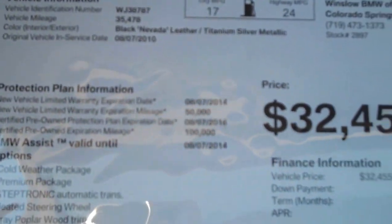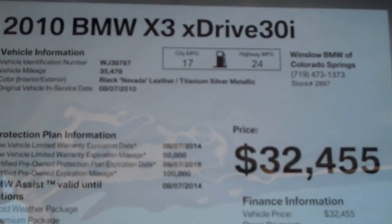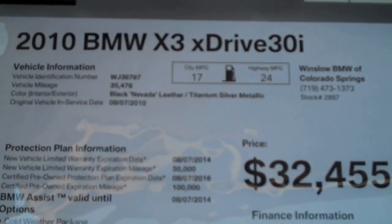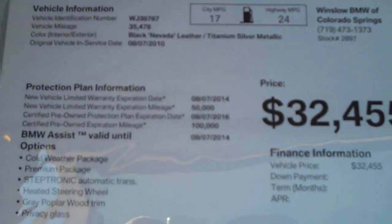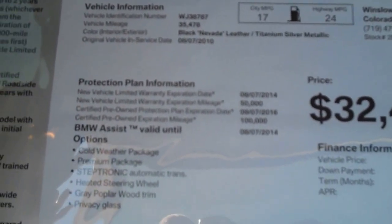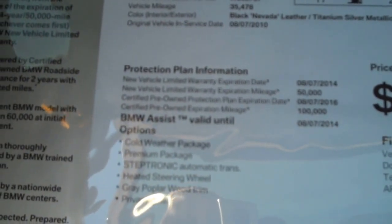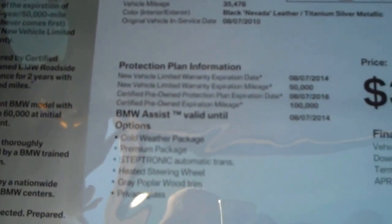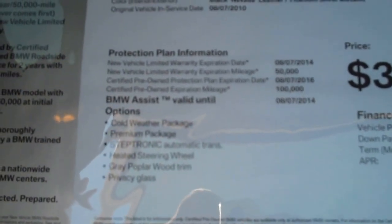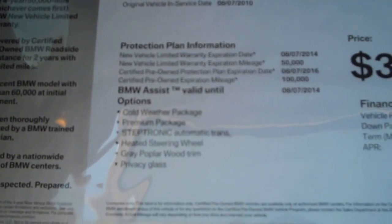Let's zero in on the sticker and I'll read you some of the specifications. It is a 2010 X3 X-Drive 30i. When it came in, it had 35,478 miles on it. It's the epitome of a certified pre-owned car. The original warranty and free maintenance are in effect until August 2014 or 50,000 miles. The certified period will take it out to August 2016 or 100,000 miles. That covers the warranty, but it does not cover maintenance at that time.